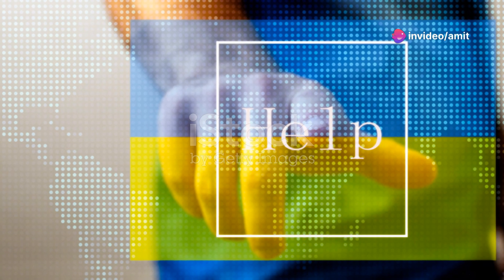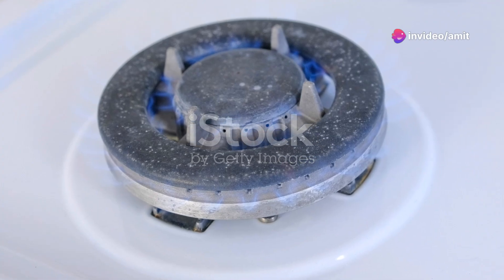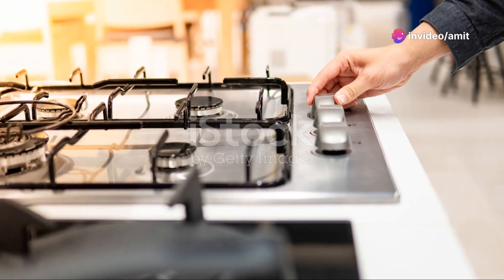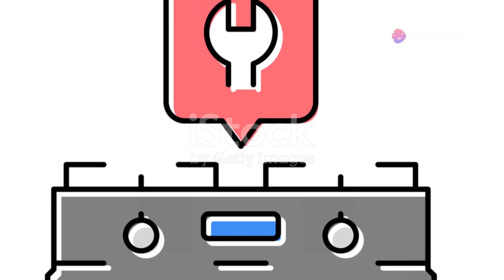What should you do if you suspect a gas leak? First, don't try to fix it yourself. Open the windows to let fresh air in and turn off the gas supply if you can do it safely. Next, and this is crucial, leave the house immediately. Don't flip any electrical switches or use anything that could cause a spark. Once you're safe, call in the professionals — your gas company or a certified technician.